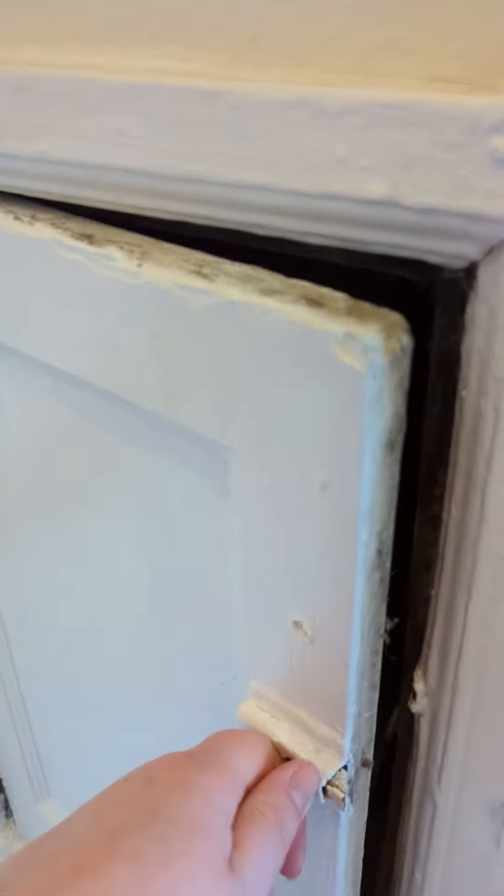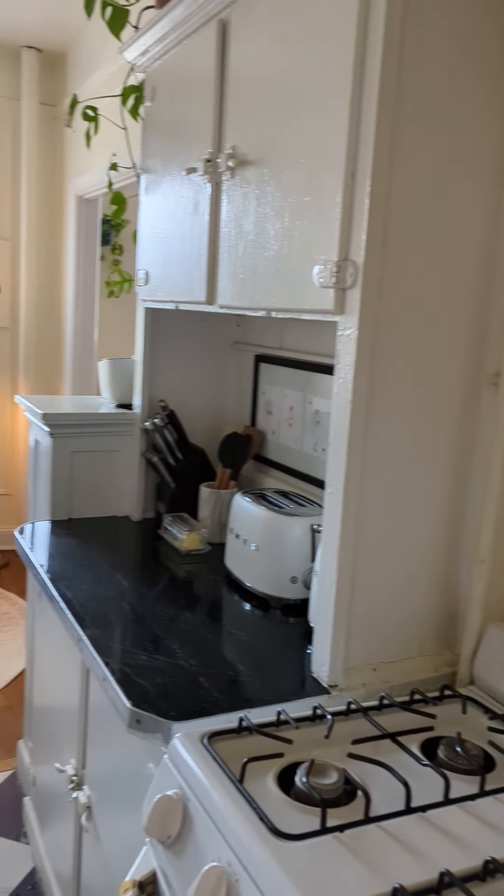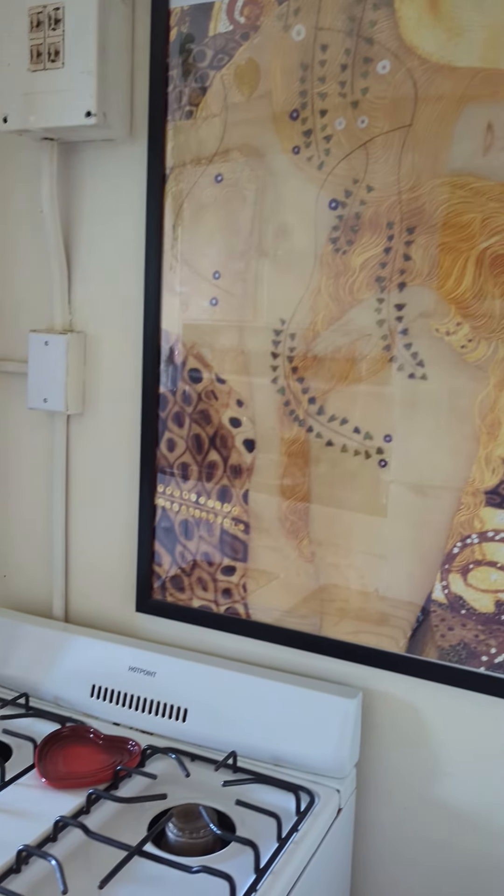Let's start out with an interesting little quirk of this building. It was originally a hotel over 100 years ago and it still has these little doors for placing your trash, so that's pretty cool.